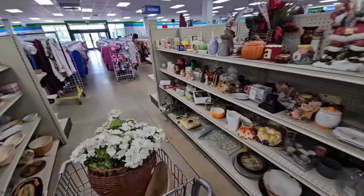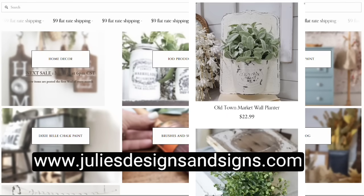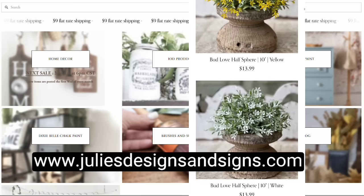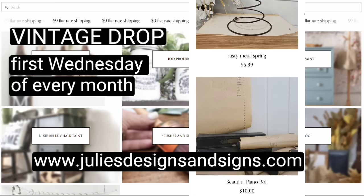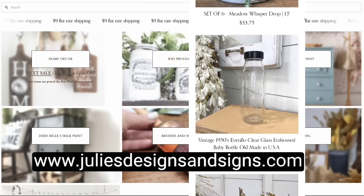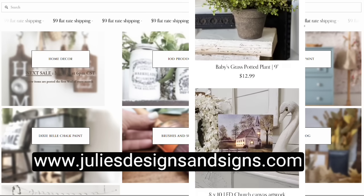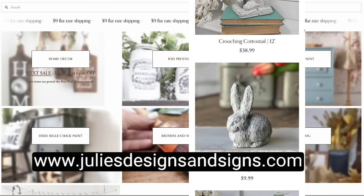I hope y'all enjoyed today's thrifting adventure at Goodwill and I will see y'all in the next one! If you like the items you saw in today's video, make sure you check out my website juliesdesignsandsigns.com in the home decor section — it is filled with amazing vintage unique finds as well as beautiful greenery and home decor. On the first Wednesday of every month at 6 PM Central Standard Time, I have the vintage drop on my website where all of the items I thrift all month long become available for purchase. You will also find Fusion Paint, Dixie Belle Paint, and all of the amazing IOD products, paint brushes, and supplies. It's nine dollar flat rate shipping no matter how much you order, so make sure y'all go check out juliesdesignsandsigns.com and mark your calendars for the next vintage drop!